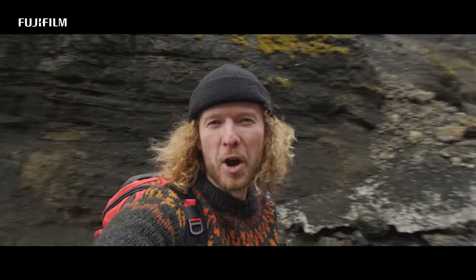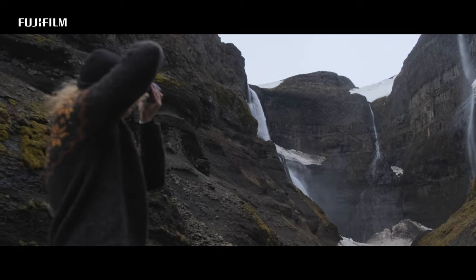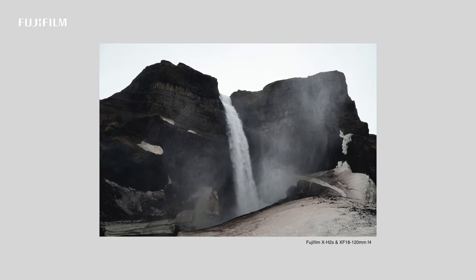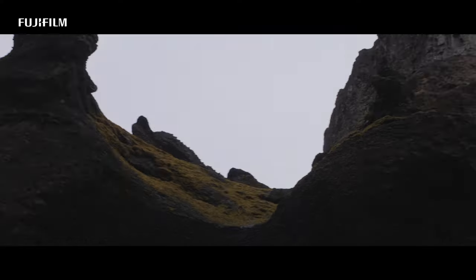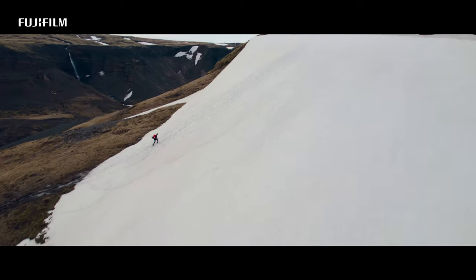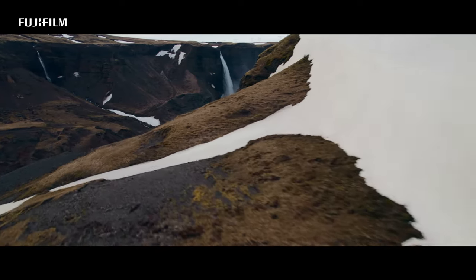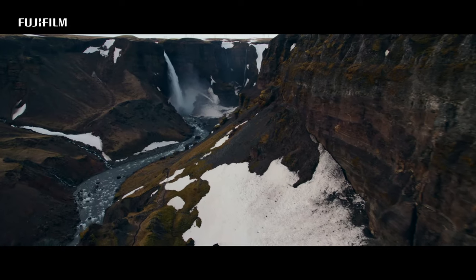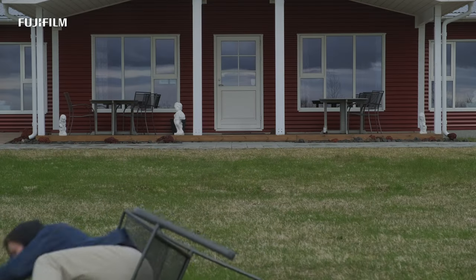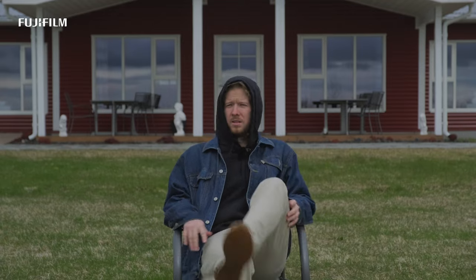I'm going to show you how beautiful this place is — it's quite phenomenal. Welcome to Hyphos. This is day number three.